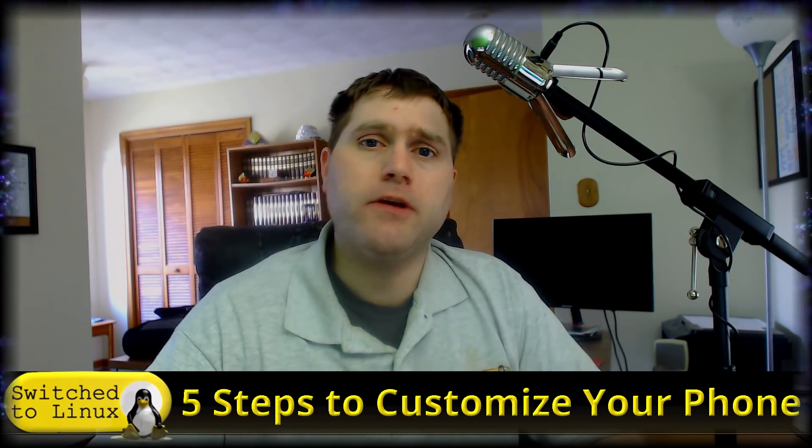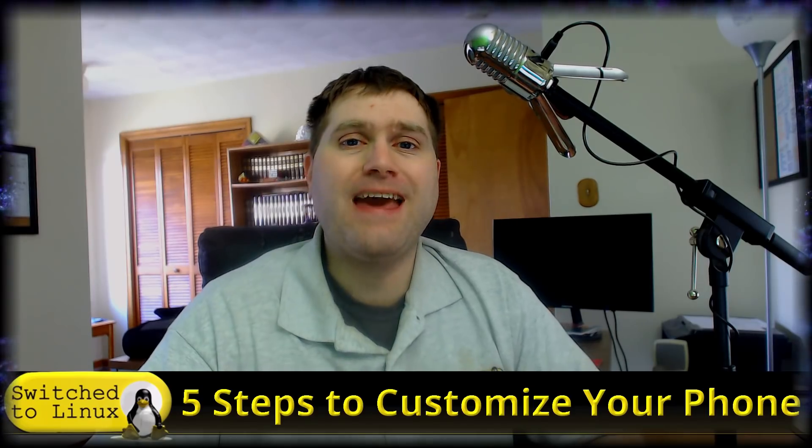Welcome back to Switch to Linux. It's Monday and time for another Linux top 5. Today we're talking about phones again — there were a lot of questions and comments about the video on upgrading phones. I want to talk about customizing your phones. This is not going to be a technical video; I do have a technical video about how to install LineageOS on the Nexus 5X. Today I want to give you the tools to research what phone and what ROM you want to get.